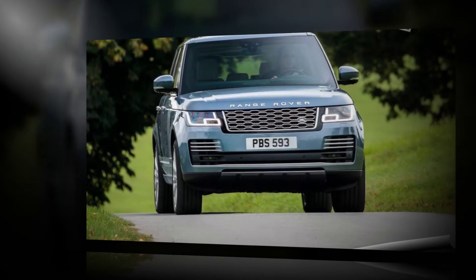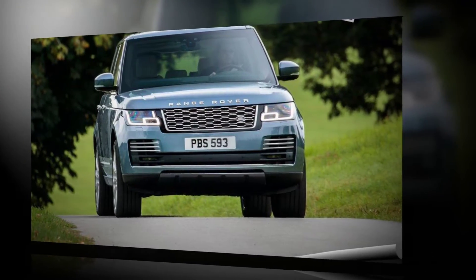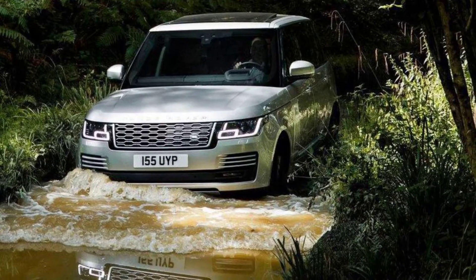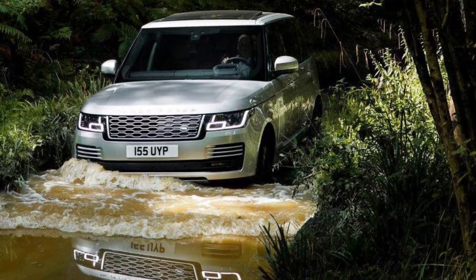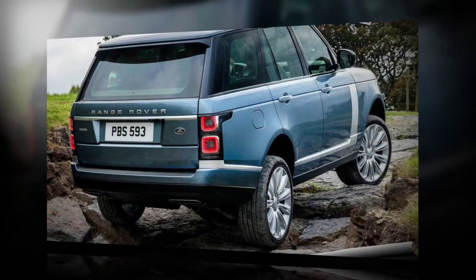2018 Land Rover Range Rover spy shots. For years, Land Rover's Range Rover was unparalleled in the luxury SUV segment. But with demand for SUVs soaring over the past decade, it was only a matter of time until rivals started to challenge it. Bentley and Mercedes-Maybach have joined the SUV game, and soon Aston Martin and Rolls-Royce will too.